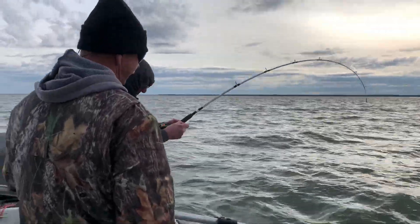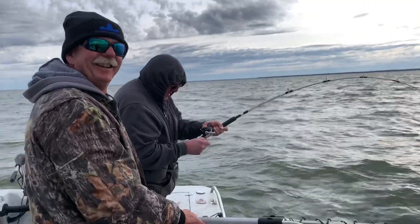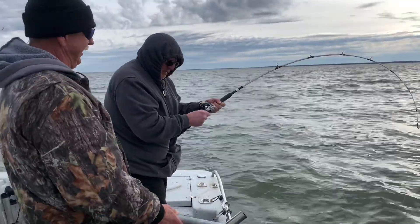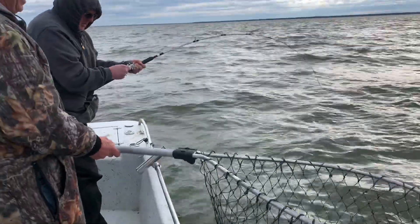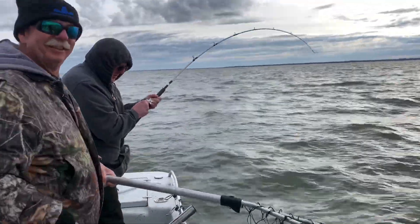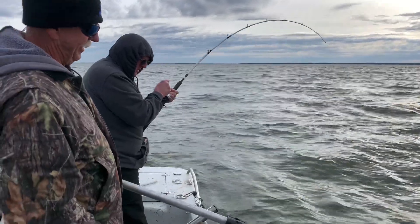Well, here we are, guys. It's right towards the end of our trip today. We've got Mr. Tommy Johnson. We've got Jeff on a monster here. Tommy's going to net him for us. We've been fighting this fish for a long time. I think we finally are going to get ready to get this fish up.